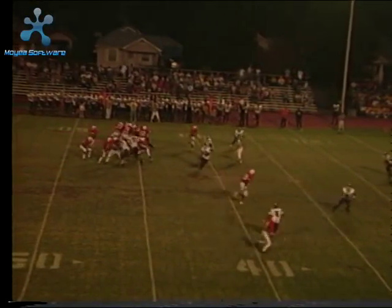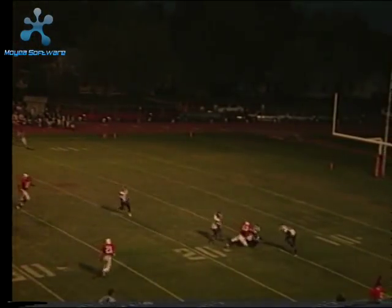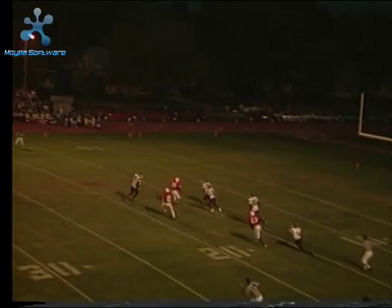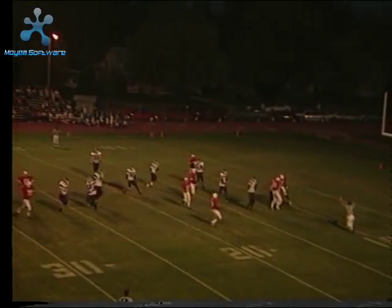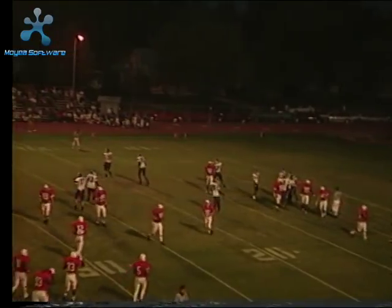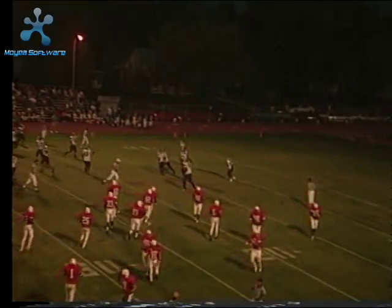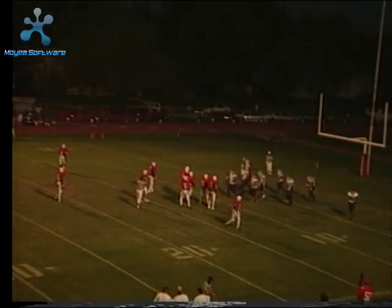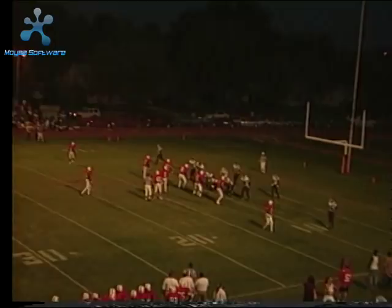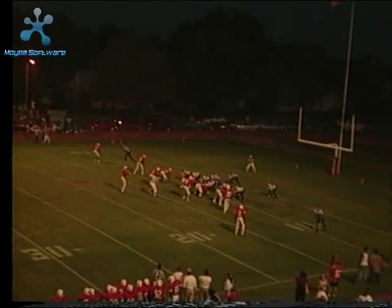McClure under center — he takes a snap, he's looking to throw downfield. He lets this one out, going for Eddie Williams, and it is intercepted by Dodge City. Intercepted — two players converged, one player fumbled it; number six had actually caught it in the air. So Dodge City now has the ball at their own 10-yard line after Rodney McClure's first attempt. The Red Ravens weren't in a punting position; they were moving the ball quite well, and McClure tested the defense, went long, and unfortunately Dodge City picked it off.